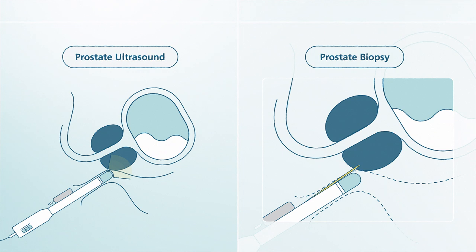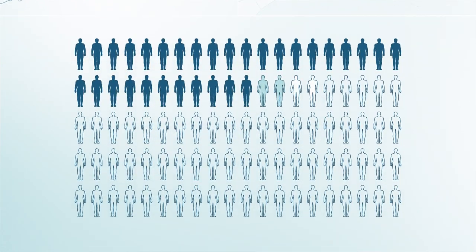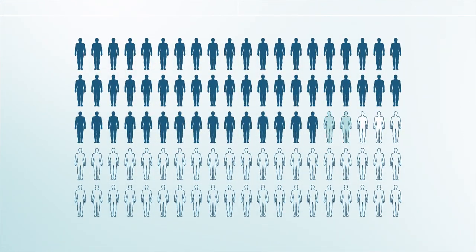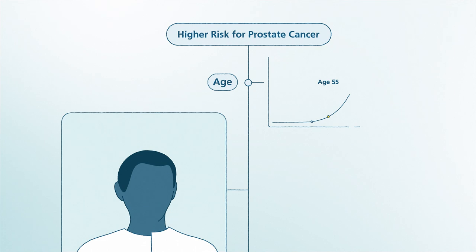Learning how to find prostate cancer early and how to treat it is very valuable information. With testing, 78 out of 100 men can find prostate cancer early before it spreads. For all men, prostate cancer risk increases with age.